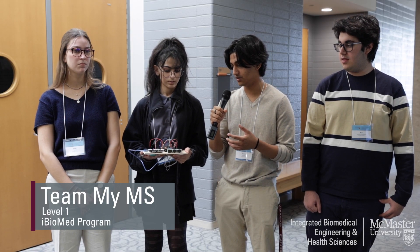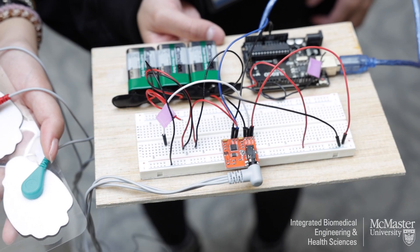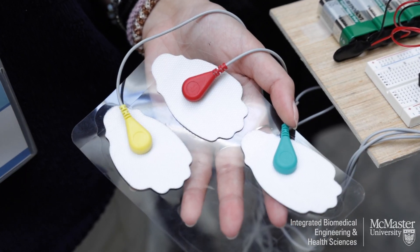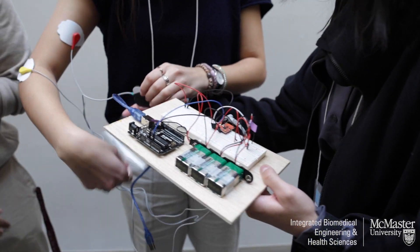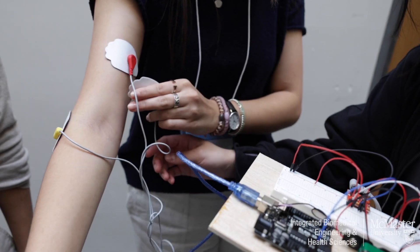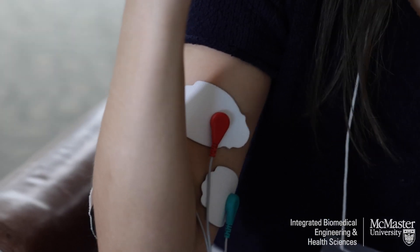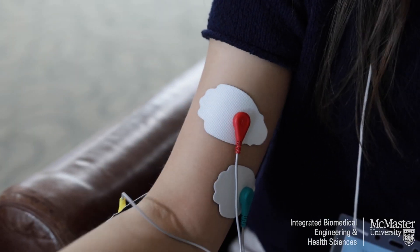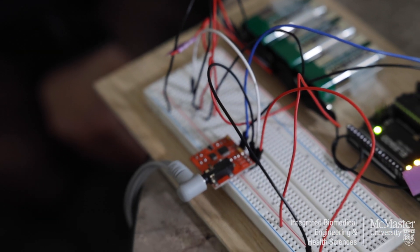Our project is MyMS. Our group took the approach of building an at-home testing device for multiple sclerosis patients and people who think they're at risk. We noticed that one of the big gaps in the space of multiple sclerosis is diagnosis and testing. What we've designed is an EMG testing system that anyone can use at home, which over time can be used to screen regularly for multiple sclerosis.